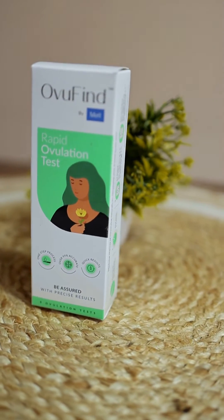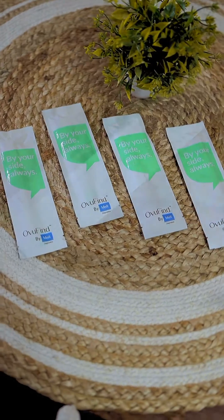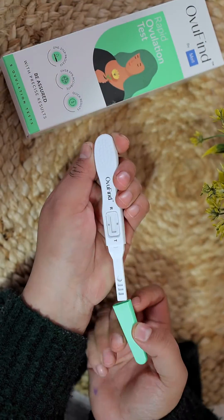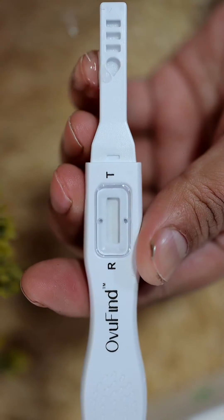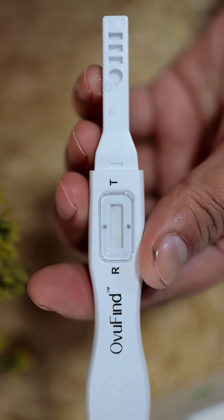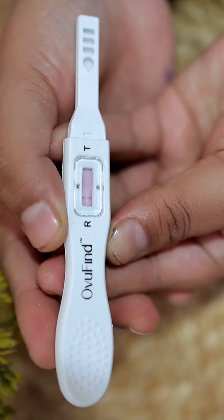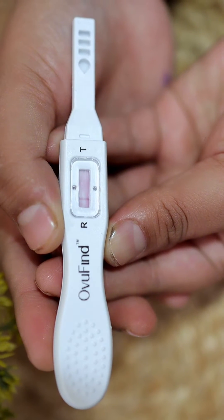And if you want to reach here, well, you have to plan your conception. OvuFind is a rapid ovulation test which gives you precise results about your ovulation time. It's a one-step process — just pee on the absorbent tip and wait for five minutes.